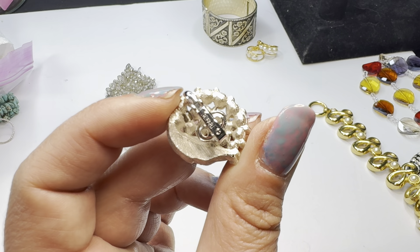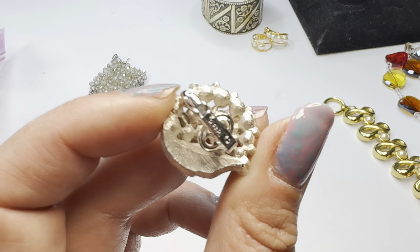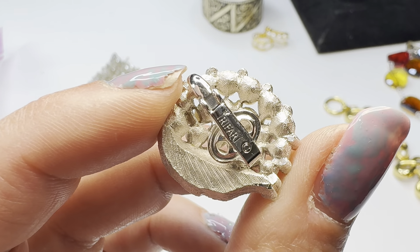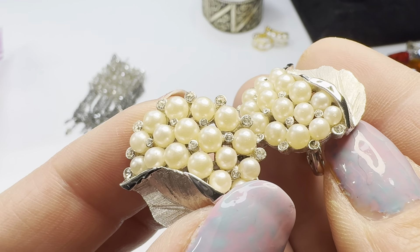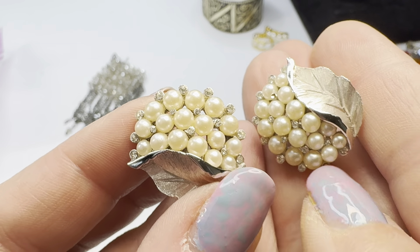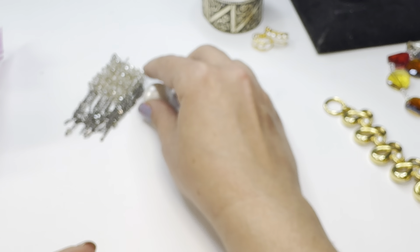Got another pair here - these are Trifari, crown Trifari. Super cute, though we're missing two tiny stones which I think I can probably fix. I'm going to see if I can get those fixed by Wednesday or Thursday, so I'll set those aside. Great earrings.